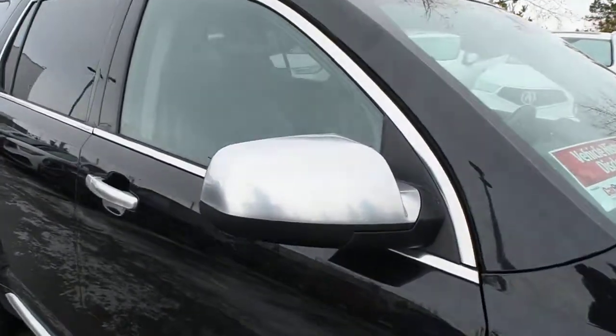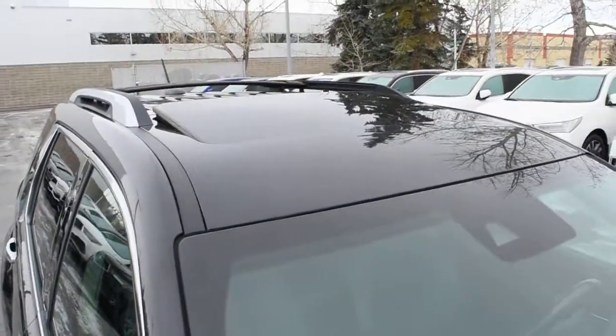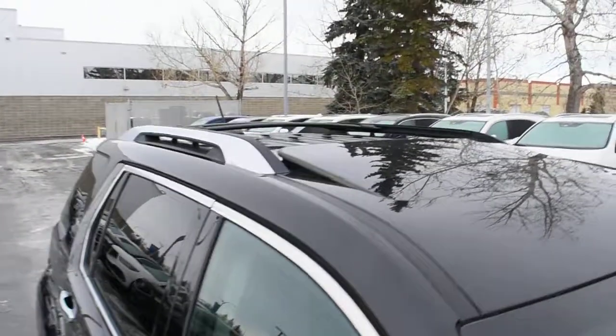For your side view mirrors, they do come heated, power adjustable, and power folding. Towards the roofline you do have a power adjustable sunroof with your chrome roof rails and cross bars.